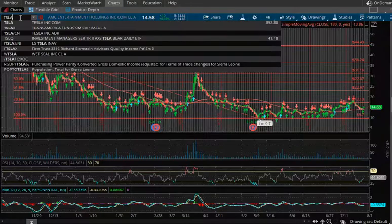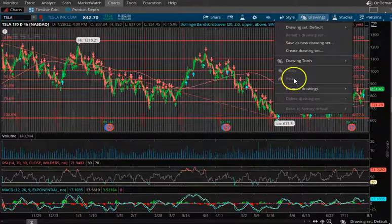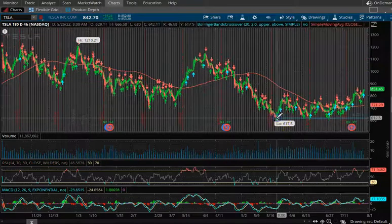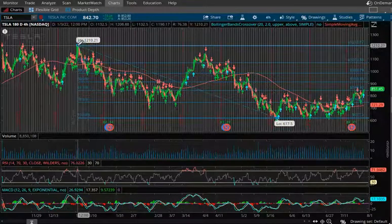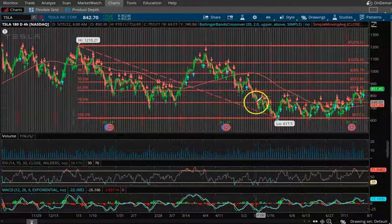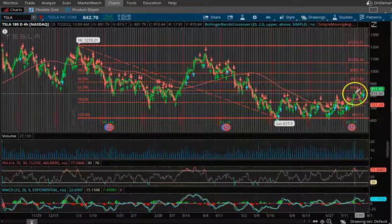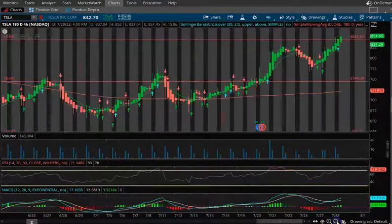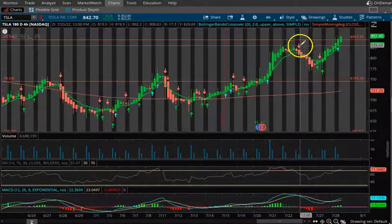Now let's take a look at Tesla. We talked about making a technical analysis video on Tesla once the drawings and Fibonacci levels updated, so that's what we're doing here. $617.50 is still your low; $1,210.21 is going to be your new high. I kind of messed up on this one — I was already up in Tesla from the stock pick video, and I sold my position on Monday in anticipation of the Fed meeting.